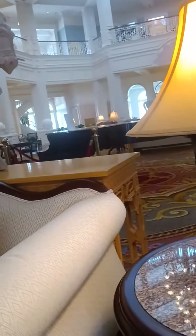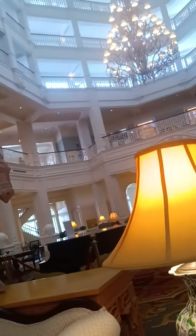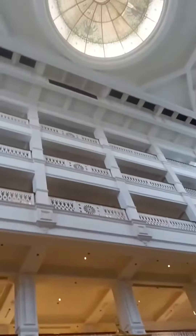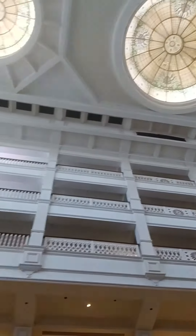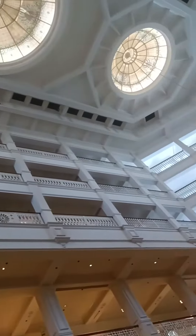The piano guy is in here playing, and they have these gorgeous chandeliers, and the Tiffany stained glass skylight — they have three of them. Really cool!